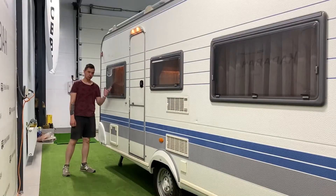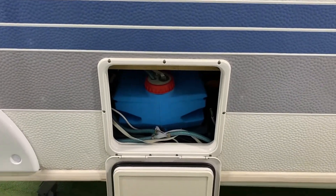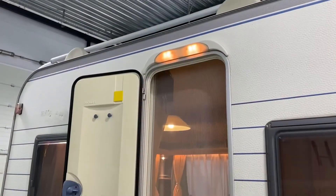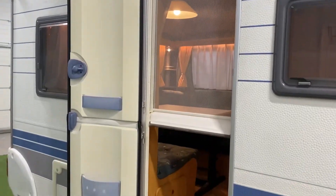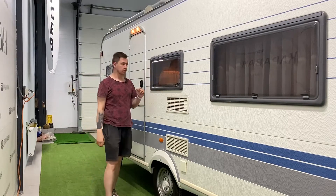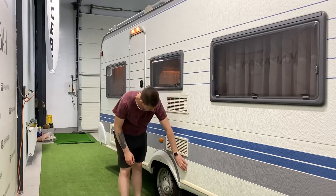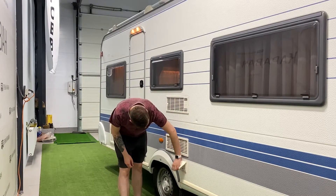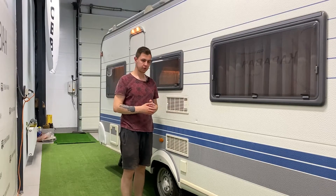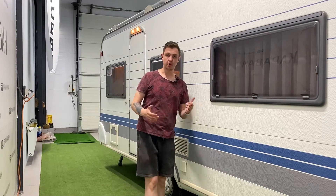С правой стороны окно, ведущее во вторую зону отдыха. Снизу — отсек под бак для чистой воды. Здесь у нас дверь, которая делится на две части и имеет москитную сеточку. На двери есть отдельное освещение. Далее окно, ведущее к кухонному блоку. Здесь же отсеки от холодильника на вдув и на выдув. Снизу, под отсеками, розетка 220 В внешняя — вы можете включить оборудование напрямую к этой розетке. Ну и окно, ведущее в переднюю зону отдыха.